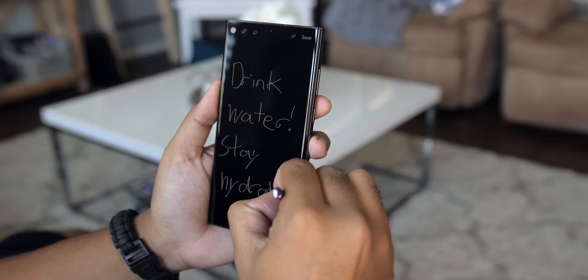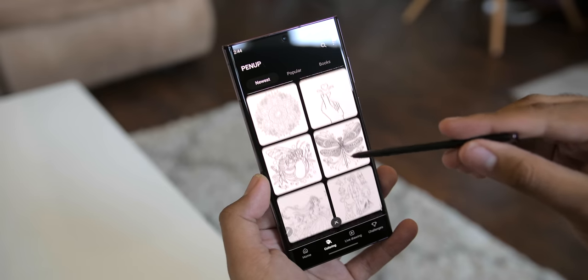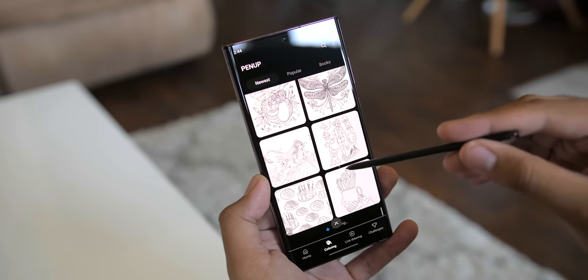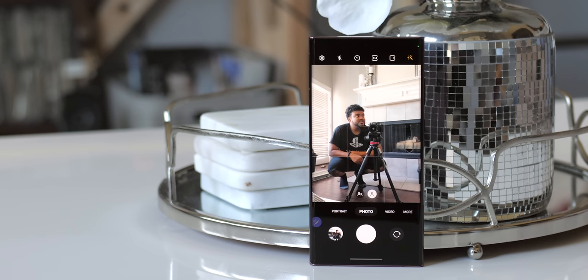I did use the S Pen every once in a while — for a screen-off memo to jot something down quickly so I wouldn't forget, to create a GIF, edit a photo or video, even to color some stuff in Penup if I had some time to kill. Using it as a remote shutter has been pretty cool — it's more than just a neat party trick. Even if you never need it, it's out of sight, out of mind, just in case.